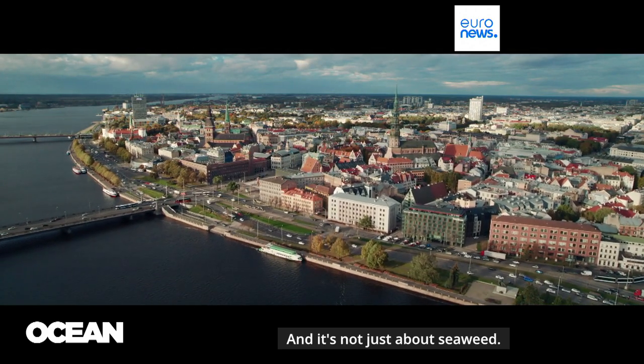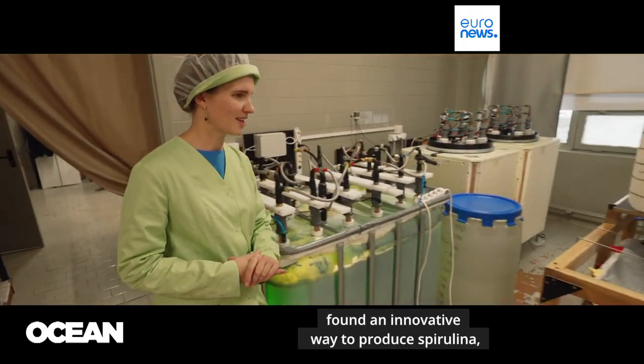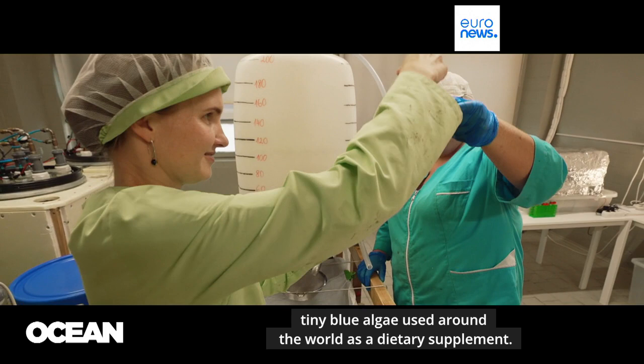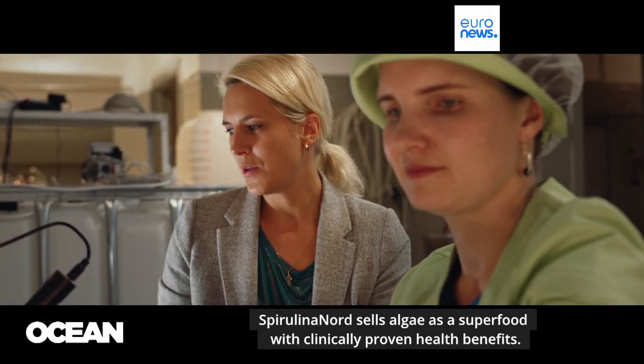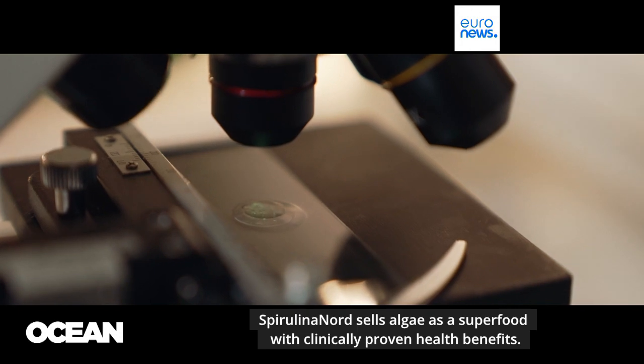And it's not just about seaweed. Here in Riga, a small Latvian company found an innovative way to produce spirulina, tiny blue algae used around the world as a dietary supplement. Founded by two female engineers and supported by the EU, Spirulina Nord sells algae as a superfood with clinically proven health benefits.